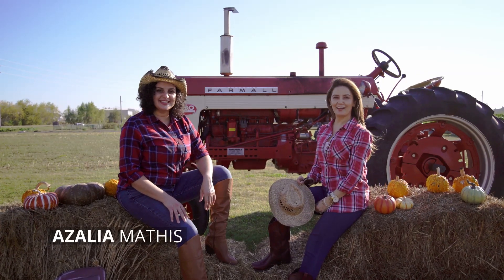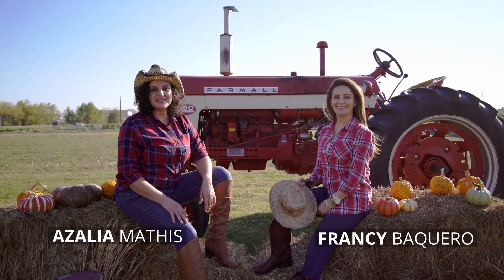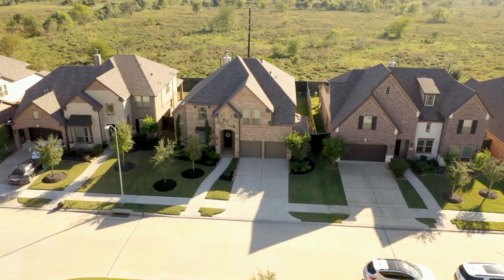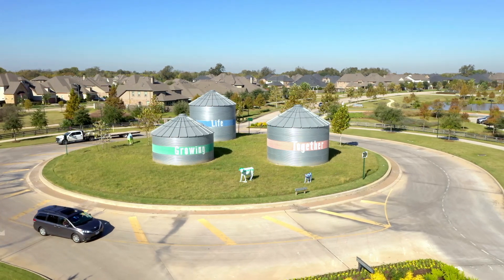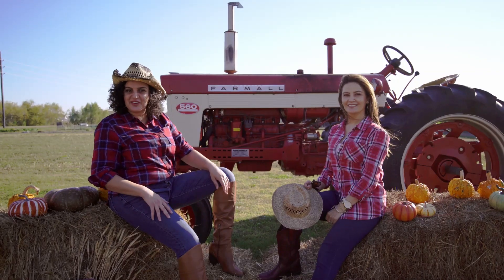Hi, this is Azalea Mathis. I'm Francie Vaquero with the Azalea Mathis Homes team, and today we're checking out our new listing at 731 Fig Leaf Lane in the amazing community of Harvest Green. Come and check it out with us.